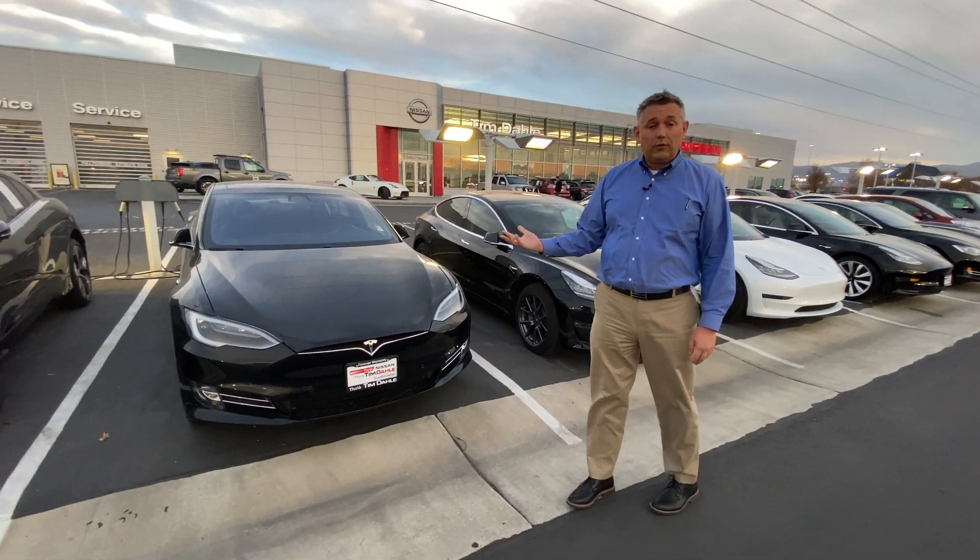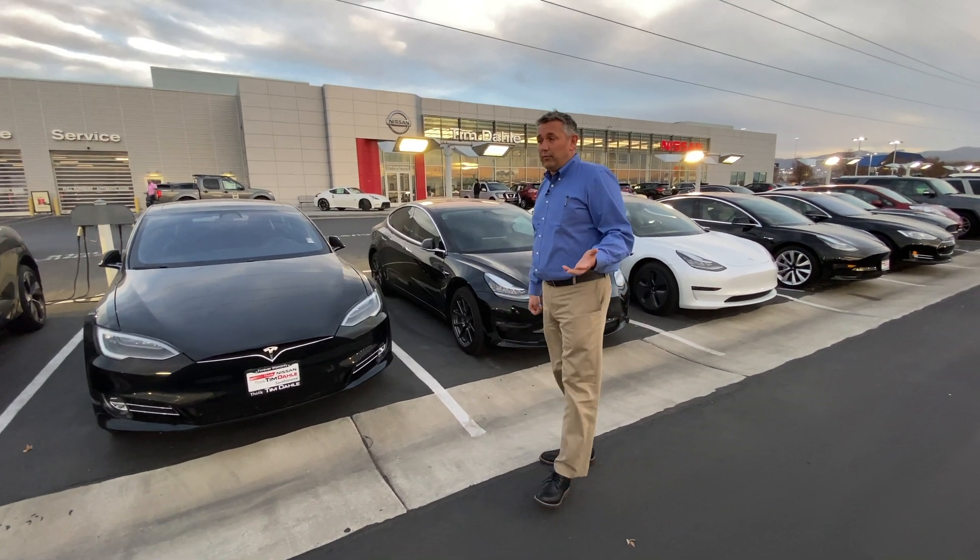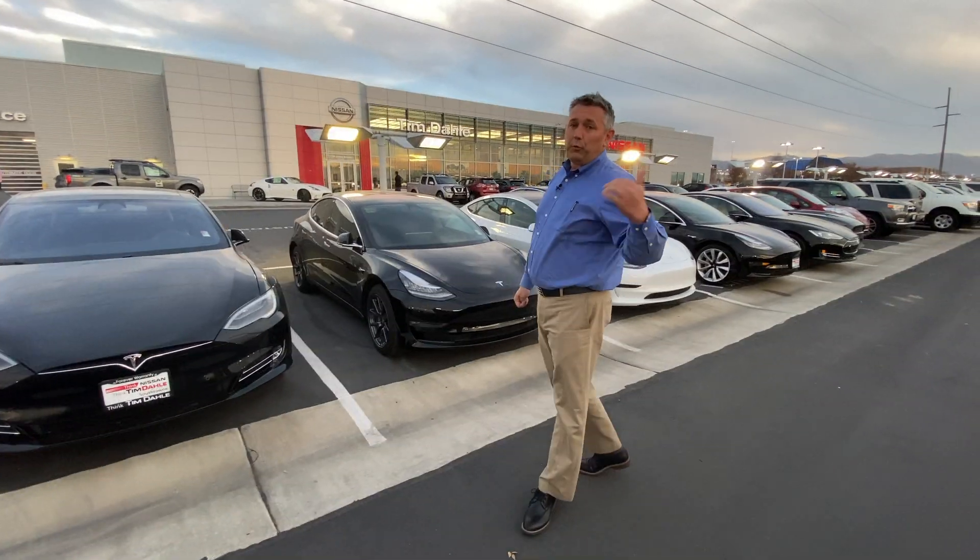Plus, we can get you the financing. And if you have a trade-in, we have a 300-car department of used vehicles that we need to feed, which means we need your trade-in.